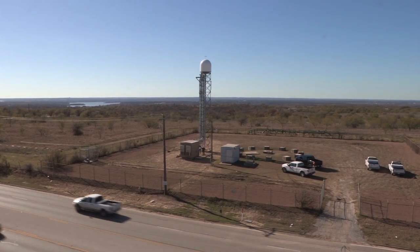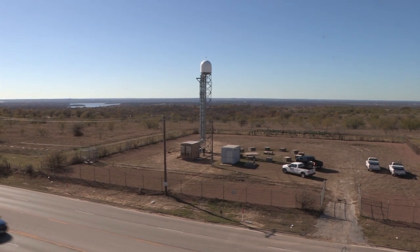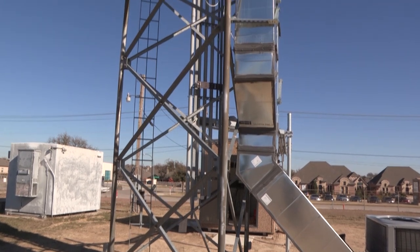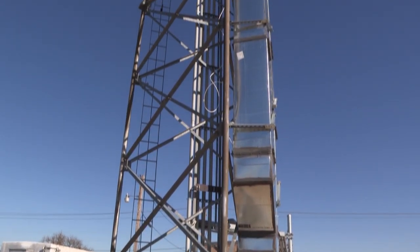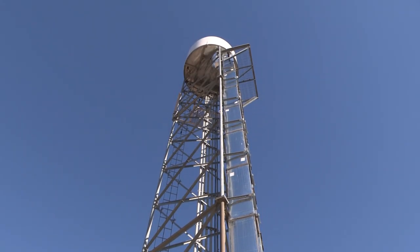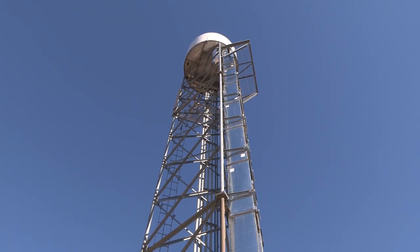The unit sitting on an empty, windswept field, once occupied by a 1920s-style water tower, is the sixth and newest unit out of an anticipated 16 to 20 units, which will be installed to cover the North Central Texas Council of Governments 16-county area.